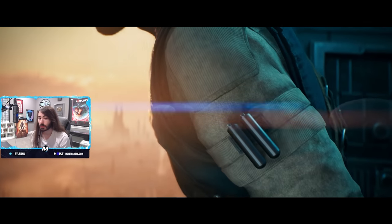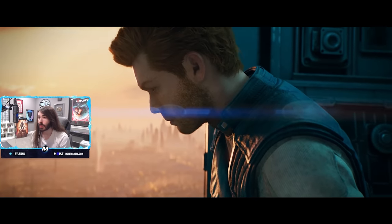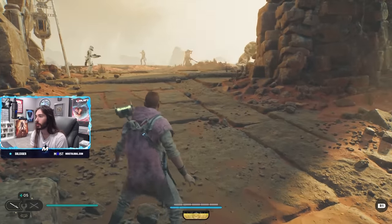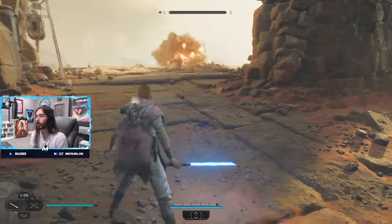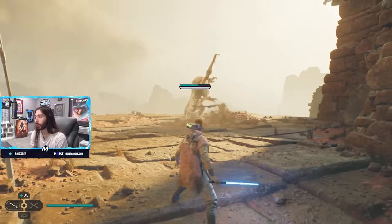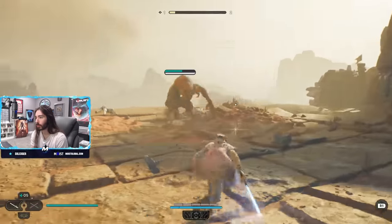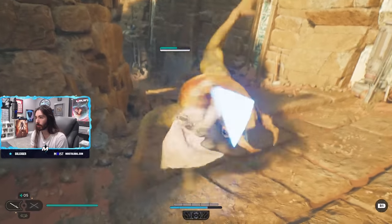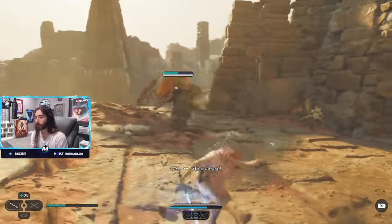Obviously I'm going to have to factor that into our advanced scientific calculations when rating this game, because it would be ridiculous to overlook a $70 game shipping in the state that this one has. It's poorly optimized across all platforms, but most notably it's horrendous on PC — 99% of people's computers can't run this game consistently at 60 frames, which is just an unforgivable sin.